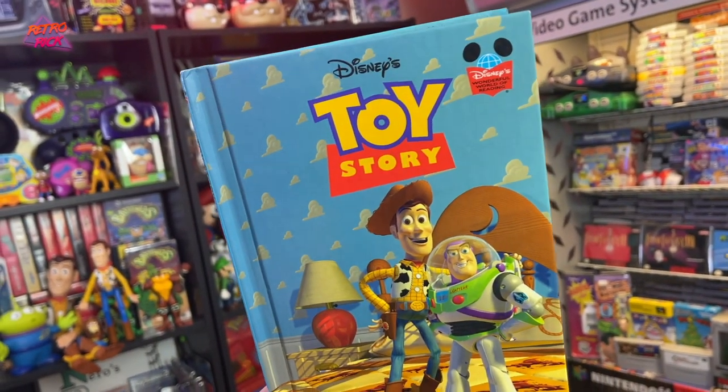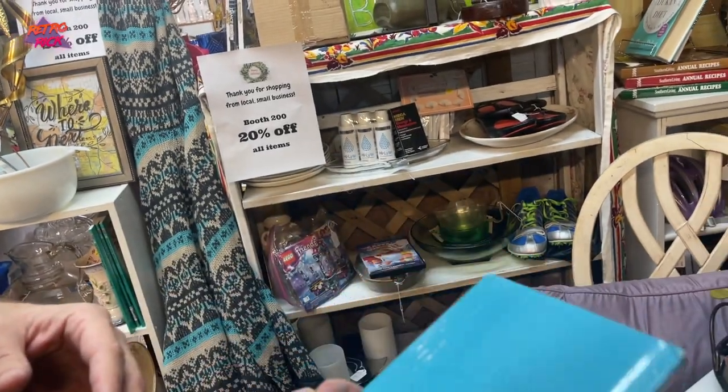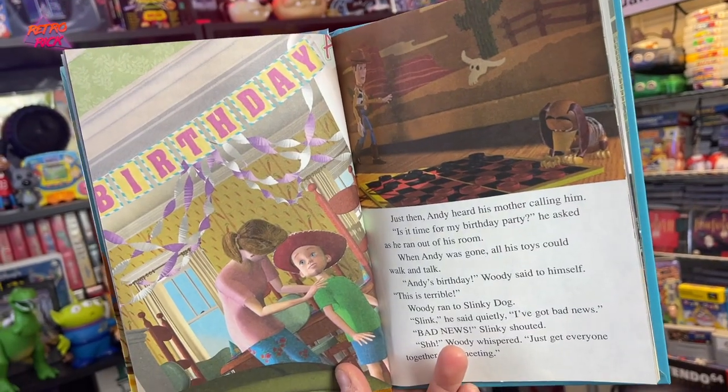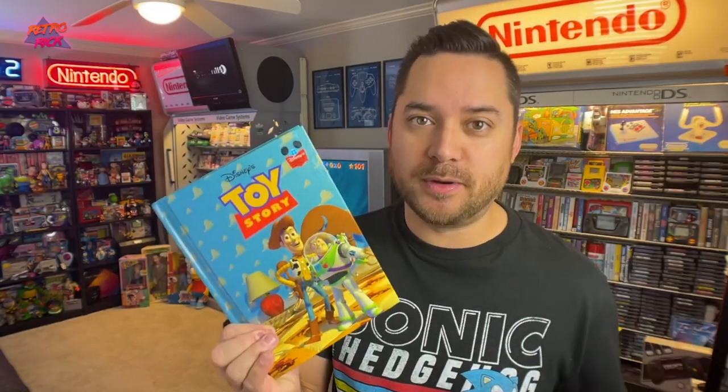Next up is this vintage Toy Story book. It's vibrant — it looks amazing. 1996 is when this was published. I love Toy Story, my son loves Toy Story, and we read books every single night before he goes to bed. So I had to pick up a vintage Toy Story book for him.